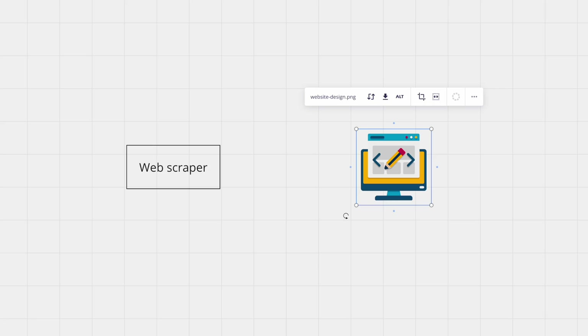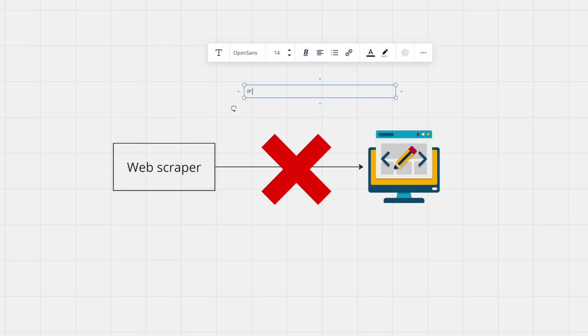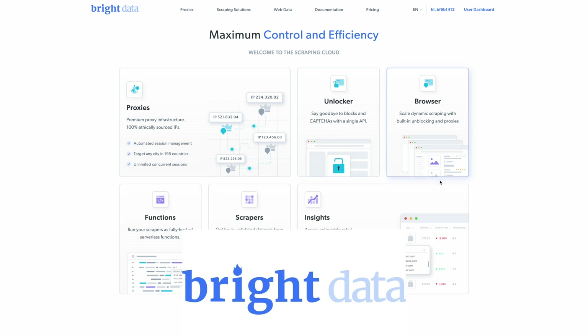You can build a web scraper from scratch, but the problem you'll run into is that many websites don't like the fact that you're using one — they are actually very smart and have many tools to recognize when you're trying to use a bot to access their site. You'll end up in situations like your IP address getting blocked, getting held behind CAPTCHAs, and your entire tool might get blocked from the website entirely. But today I'm going to show you a very easy way to build a great web scraper without any of this hassle, even if you're a total beginner.